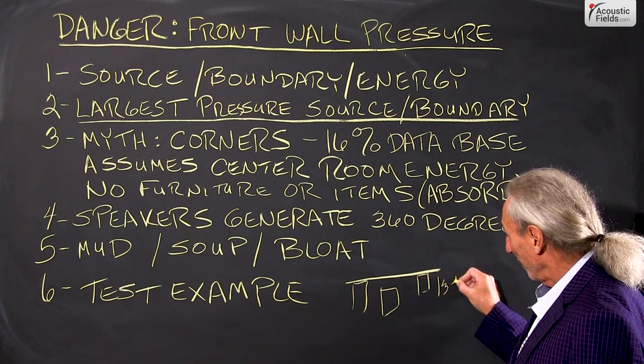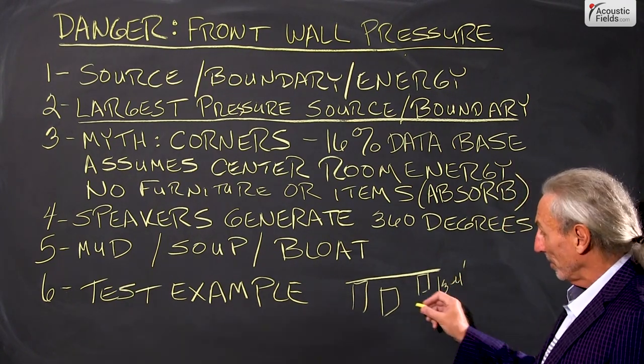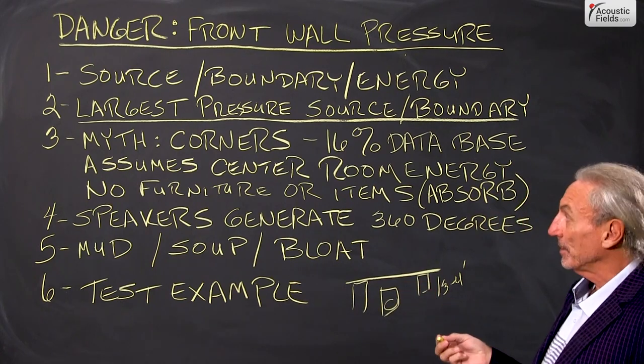We recommend three to four feet minimum, and sometimes depending on speaker size — especially the low frequency driver diameter — farther distances.